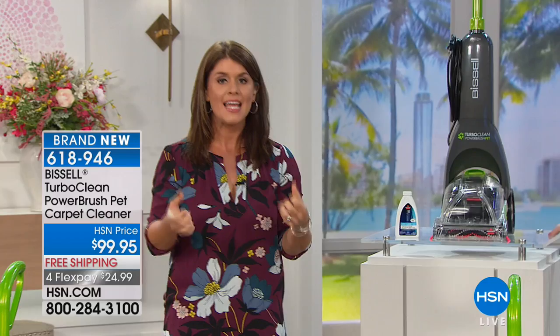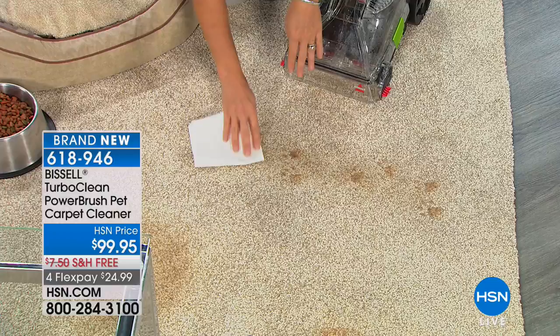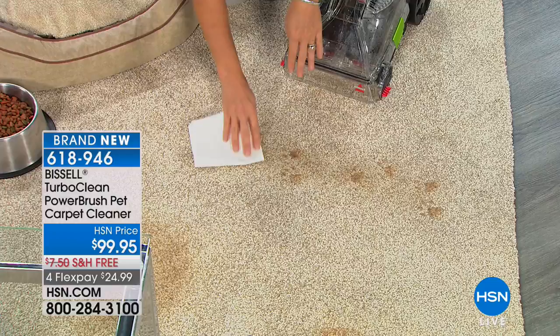If you have pets like I do, maybe you have accidents all the time. When pet accidents happen, you might blot it — but you're actually pushing that stain into the carpet. How about instead of calling a professional, just get out your Turbo Clean? With one push of the button, watch how we tackle these stains. The Turbo Clean also has an extra-long cord, so you can go all the way around the room.